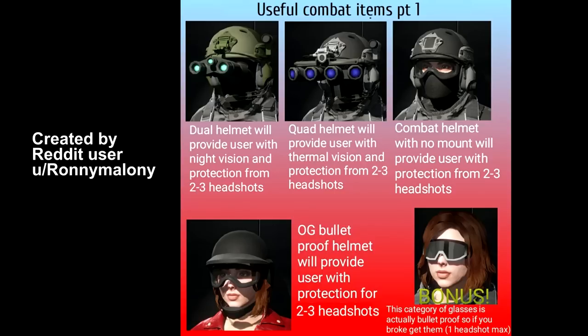The first useful tip is pretty obvious honestly — a lot of the combat helmets do provide bullet protection. They will protect you from two to three headshots depending on what weapon is used. There's also that category of glasses, and the ski mask apparently works as semi-bulletproof. So if you're doing a lot of PvP, definitely have some of these helmets on to help out in a fight.